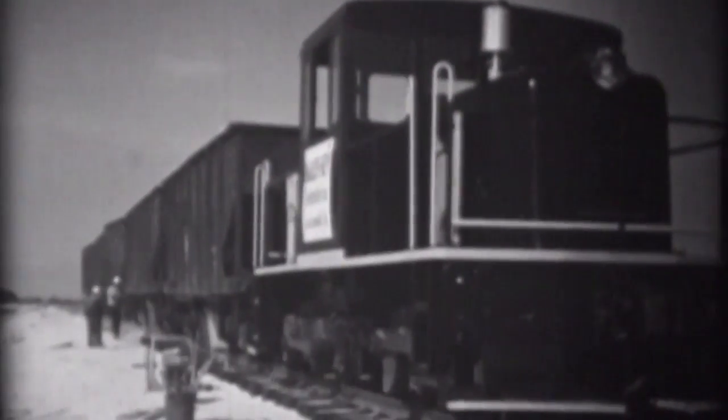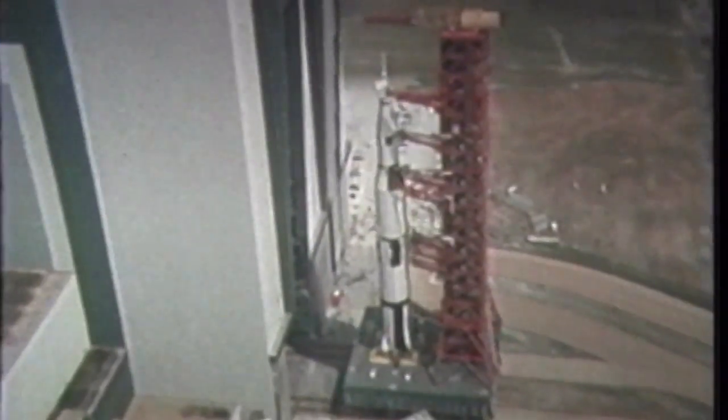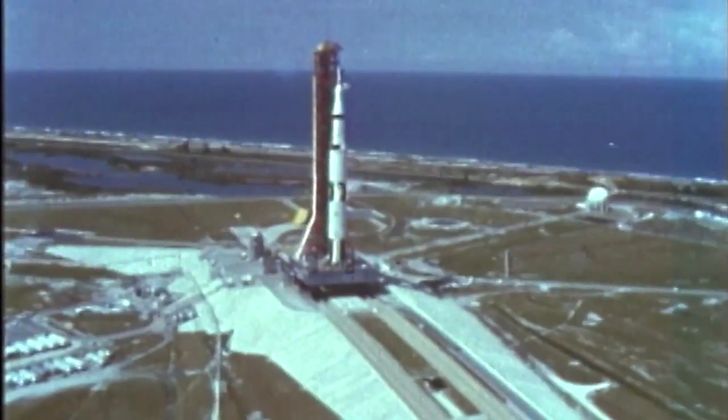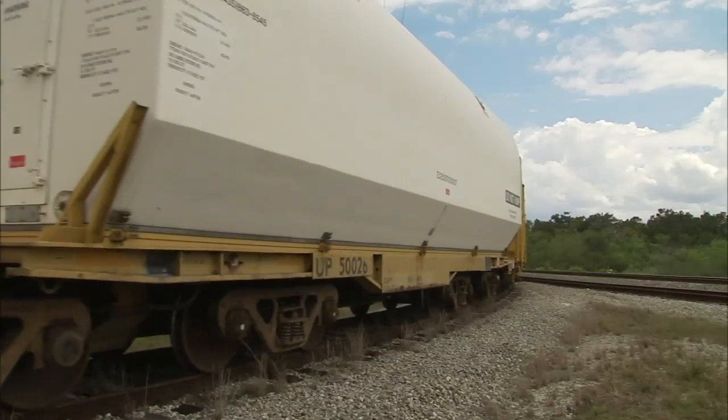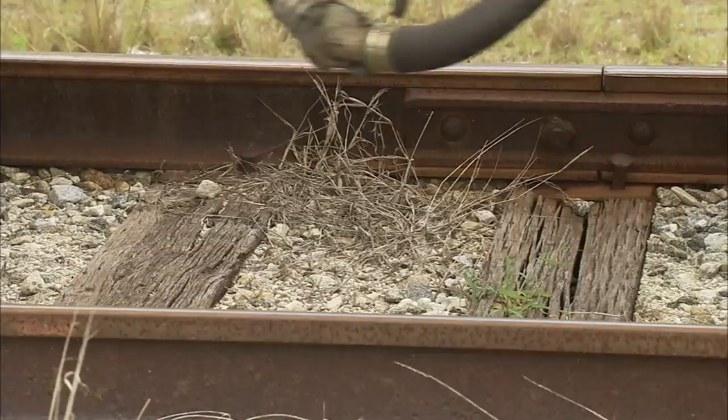Kennedy's rail system was activated in 1963 to bring in construction materials for the growing Space Center as new facilities were built for the Apollo program. But throughout the years, the Florida climate took its toll, and hauling shuttle segments presented unique challenges of their own.